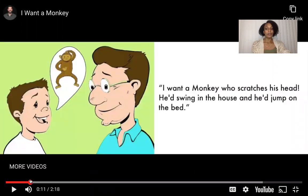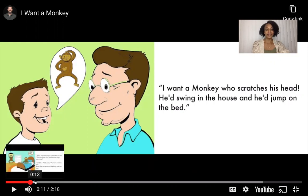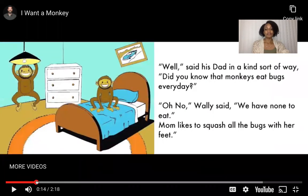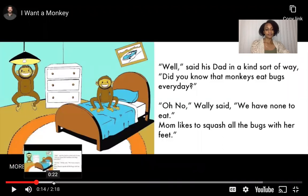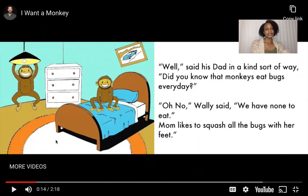I want a monkey who scratches his head. He'd swing in the house and he'd jump on the bed. Well, said his dad in a kind sort of way, did you know that monkeys eat bugs every day? Oh no, Wally said, we have none to eat — mom likes to squash all the bugs with her feet. Look, the monkey is swinging on the lamp and jumping on the bed. So it looks like Wally decided he doesn't want a monkey.